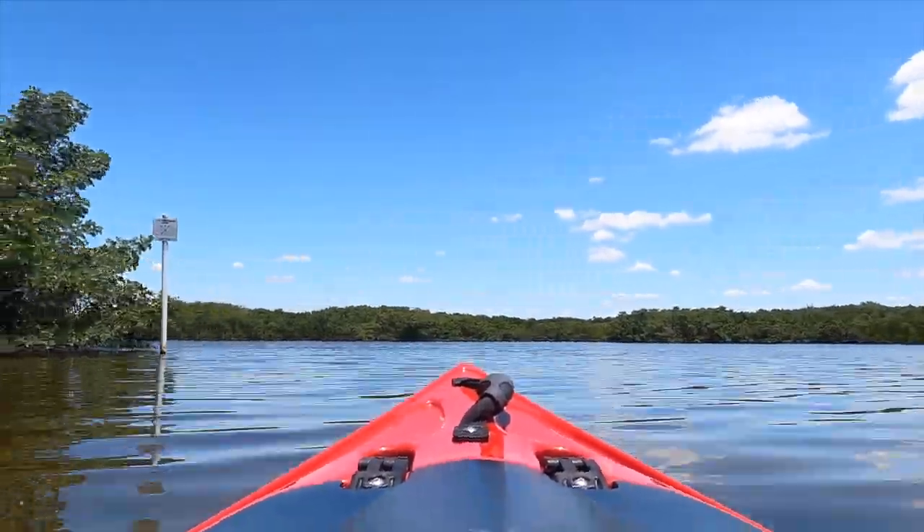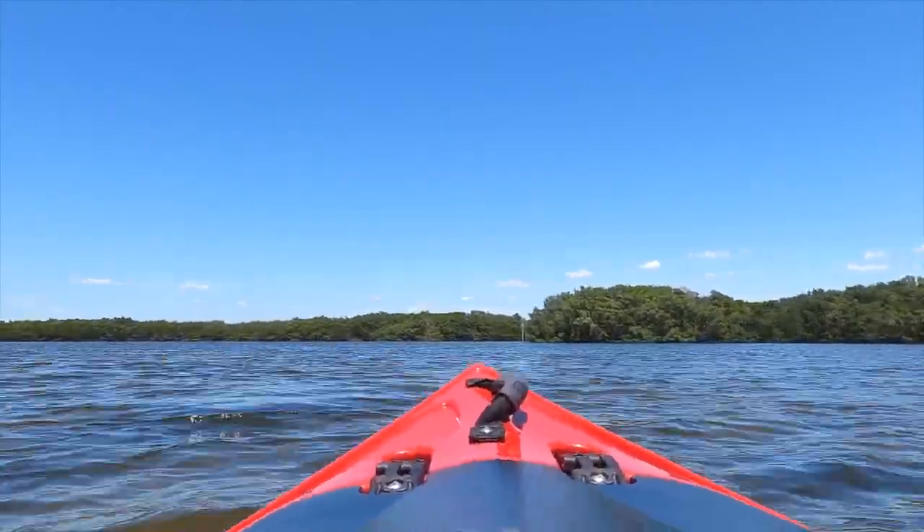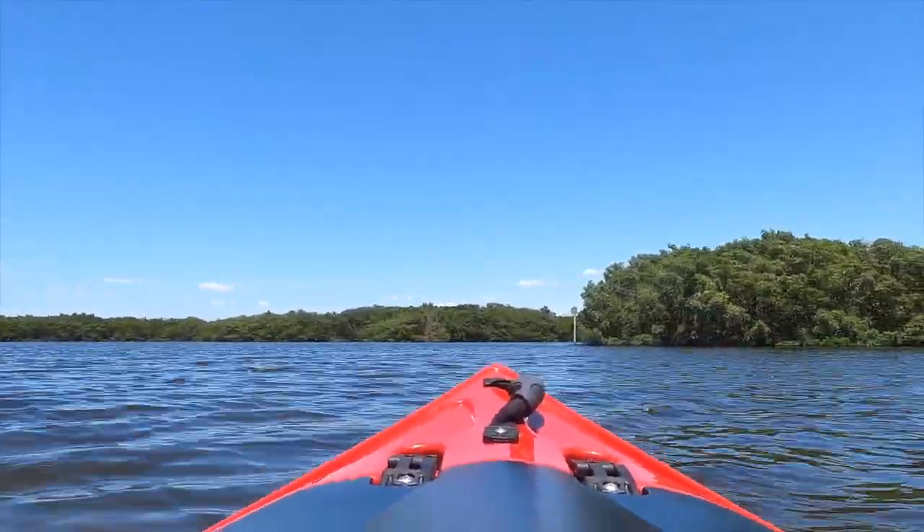I hope you don't mind, but I will be providing some narration during our journey. I'm in my own kayak, but you can rent from the park. The price is reasonable — $25 for four hours. Not bad, right?